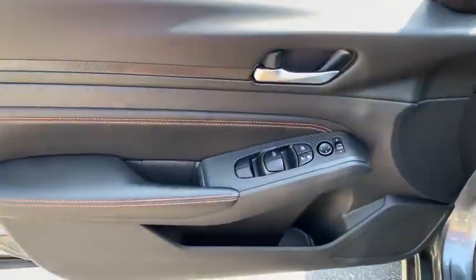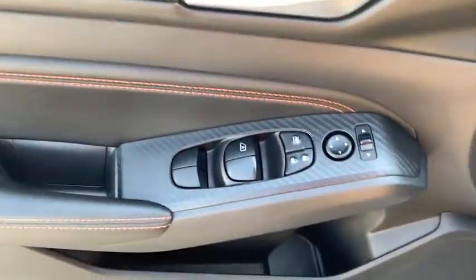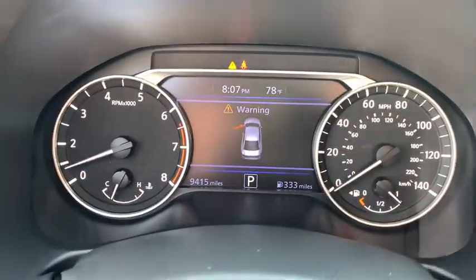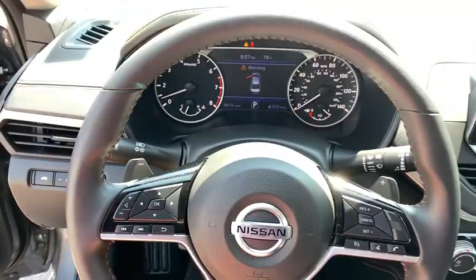Traction control, dual airbags, alloy wheels, power steering, four-wheel disc brakes, electronic stability control, trip computer, security system, power windows.